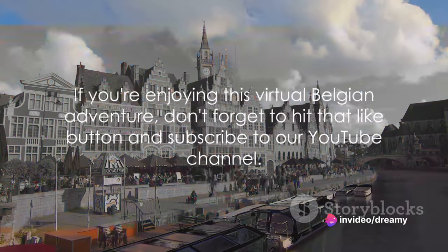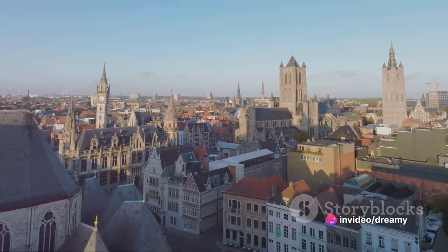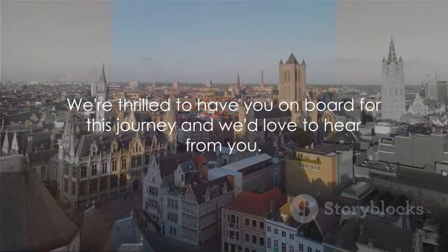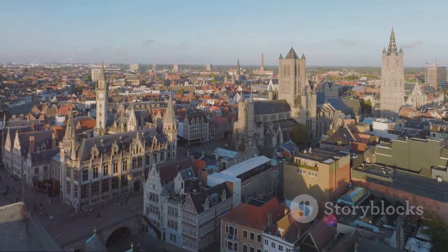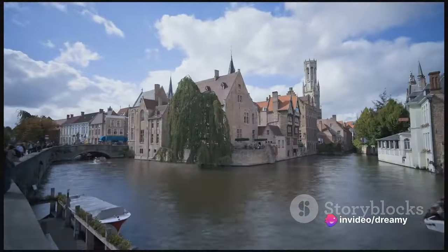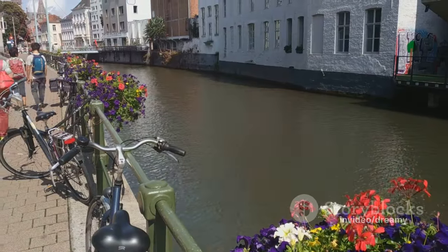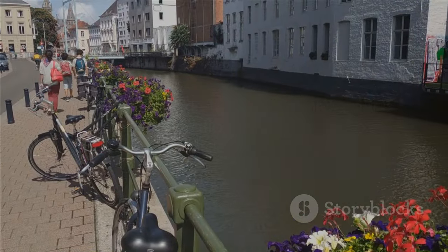If you're enjoying this virtual Belgian adventure, don't forget to hit that like button and subscribe to our YouTube channel. We're thrilled to have you on board for this journey and we'd love to hear from you. Tell us in the comments what's your favorite Belgian destination, or maybe there's a place in Belgium you're excited to visit. We're eager to hear your stories and suggestions. Now, let's buckle up and continue our thrilling exploration of Belgium's top attractions.